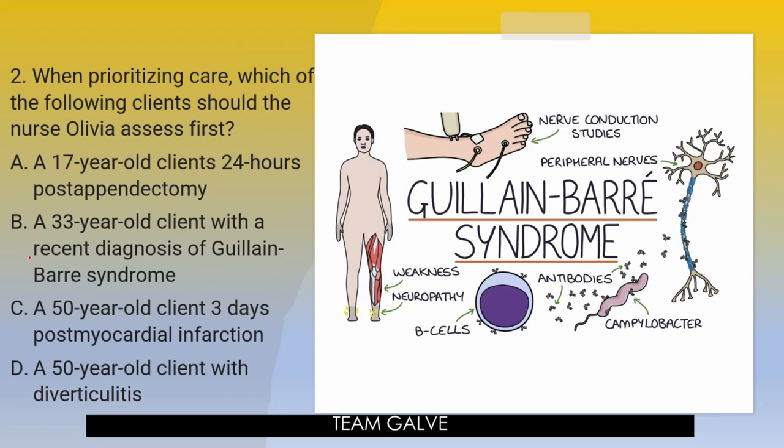Board exam question number 2: When prioritizing care, which of the following clients should nurse Olivia assess first? This is a prioritization type of question. A — A 17-year-old client, 24 hours post-appendectomy. B — A 33-year-old client with recent diagnosis of Guillain-Barre syndrome. C — A 50-year-old client, three days post-myocardial infarction. D — A 50-year-old client with diverticulitis. Your five seconds starts now.